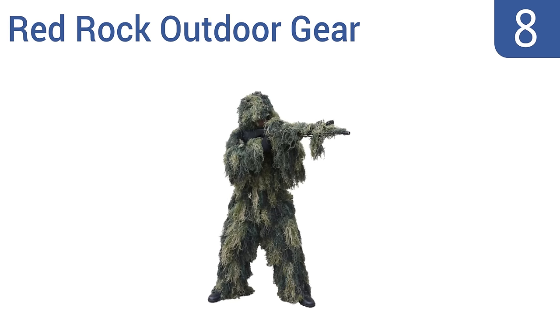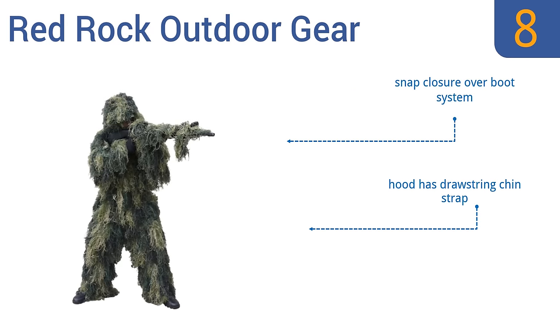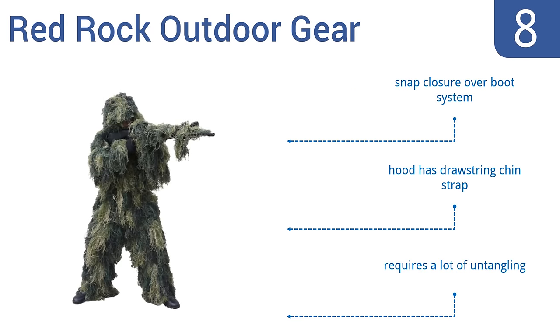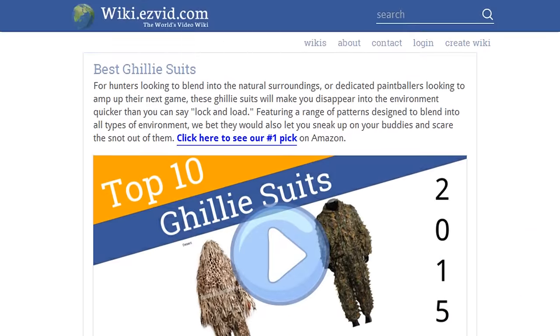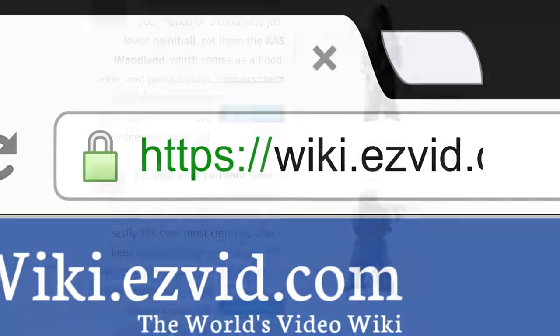Coming in at number eight, the Red Rock Outdoor Gear is a mix of polyester and spandex so it has some give and easily fits over most clothing. It keeps you cool with a lot of airflow, making it great for warm climate use. It also comes with a rifle cover to keep your weapon hidden. It features a snap closure over-boot system and a hood with a drawstring chin strap. However, it does require a lot of untangling. For more, visit wiki.easyvid.com and search for ghillie suits.